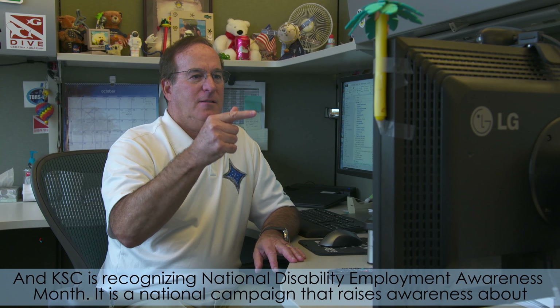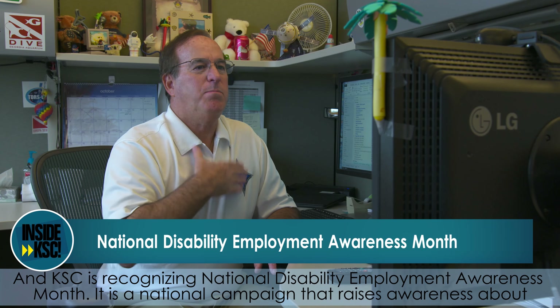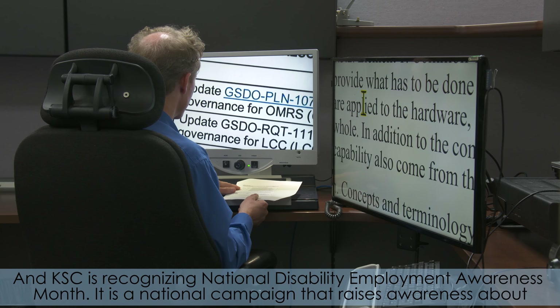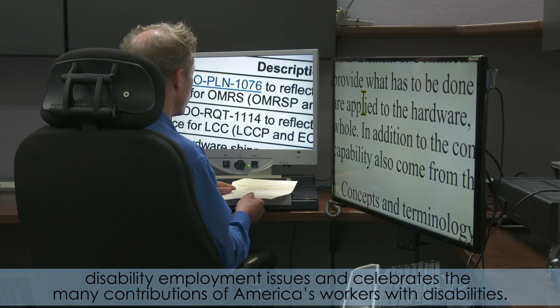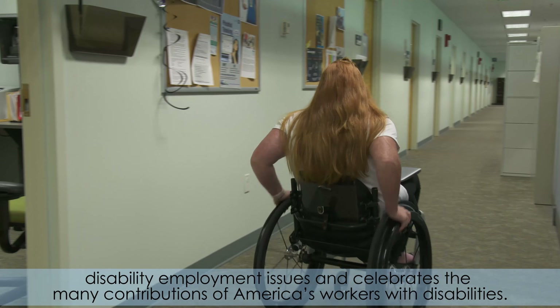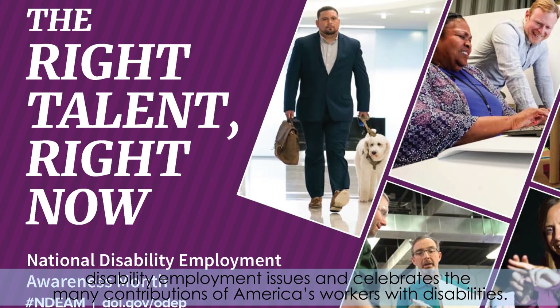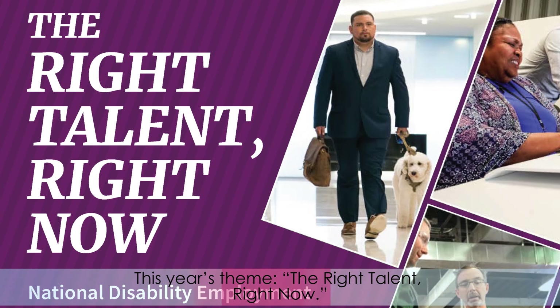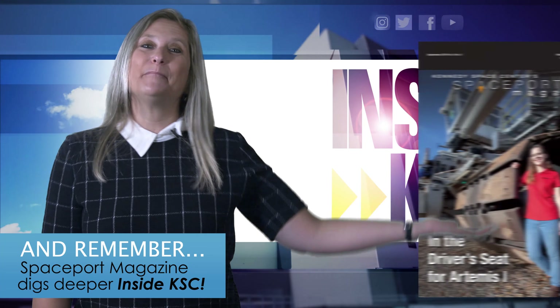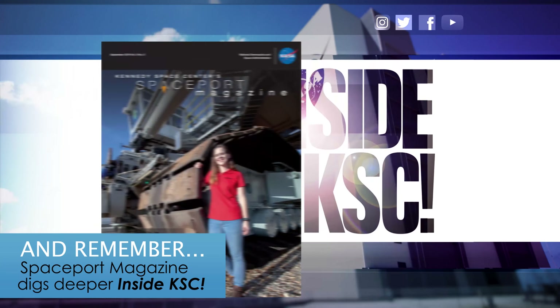KSC is recognizing National Disability Employment Awareness Month. It is a national campaign that raises awareness about disability employment issues and celebrates the many contributions of America's workers with disabilities. This year's theme: the right talent, right now. And remember, Spaceport Magazine digs deeper inside KSC.